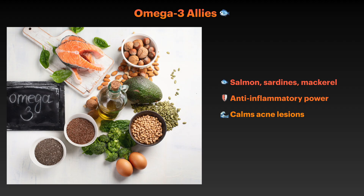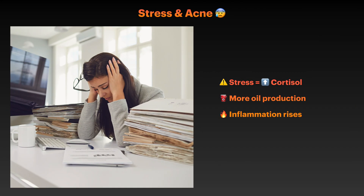Beyond diet, several lifestyle factors can significantly impact your hormonal balance and consequently your skin. Chronic stress is one of the most underestimated triggers of hormonal acne. When you are stressed, your body produces more cortisol, which can stimulate oil production and worsen inflammation. Stress also triggers the release of other hormones that can directly contribute to acne formation. Incorporating stress reduction techniques like meditation, regular exercise, or even simple breathing exercises can help stabilize your hormone levels and improve your skin.